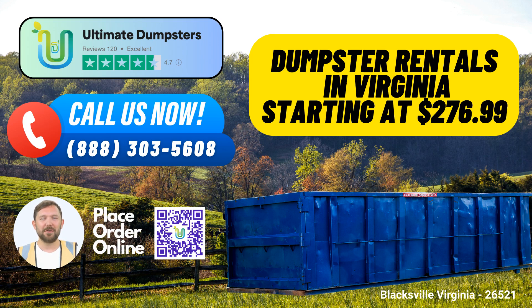Bundle Services: Besides dumpster rentals, we offer additional services such as porta-potties, mobile storage units, temporary fencing, and commercial weekly garbage collection. Streamline your project by combining these services for added convenience.